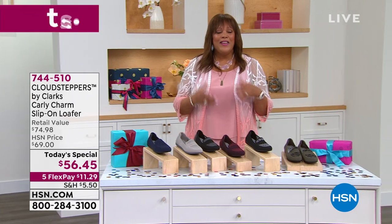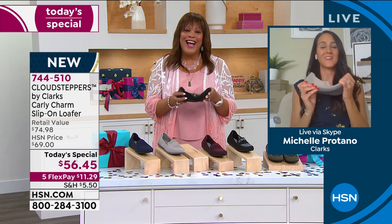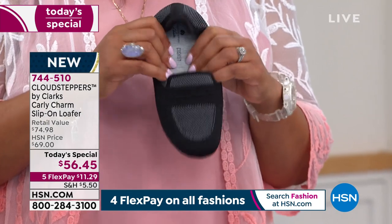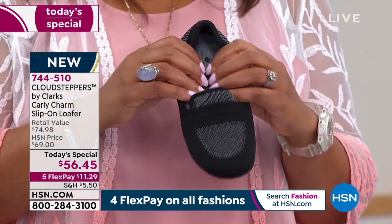I want to go to my girl, my Clarks ambassador — that's Michelle Protano. I love talking with her because she can put into perspective how incredibly popular this Cloud Steppers line is. This is so flexible, Michelle. Good morning! This is exciting because this is our first Cloud Stepper Today's Special. If you don't know Cloud Steppers, you will love it — you put your foot in a Cloud Stepper and you are instantly hooked. My mom is a bank teller and she only wears her Cloud Steppers.